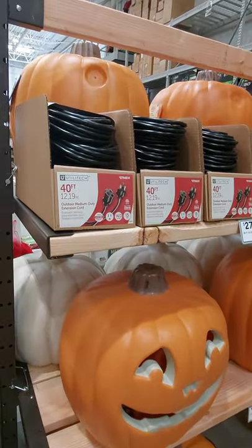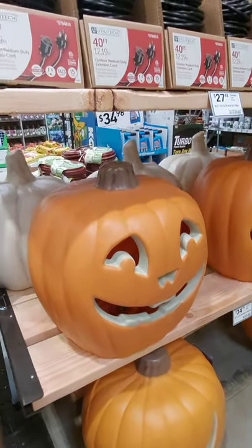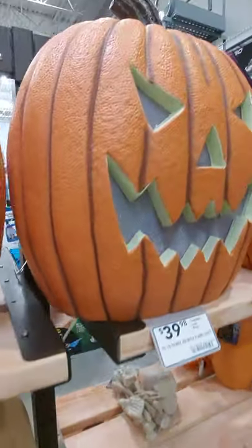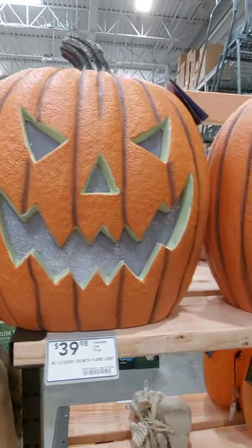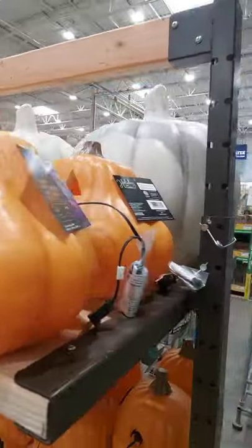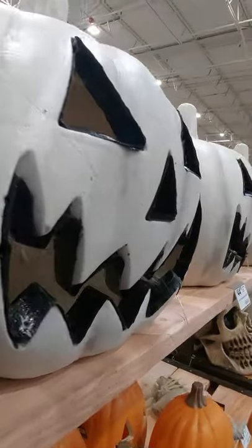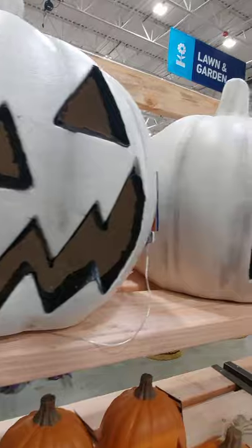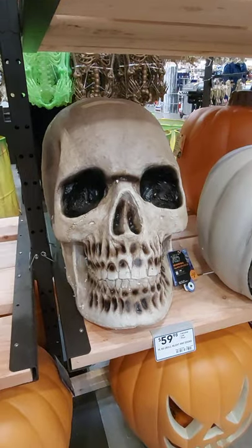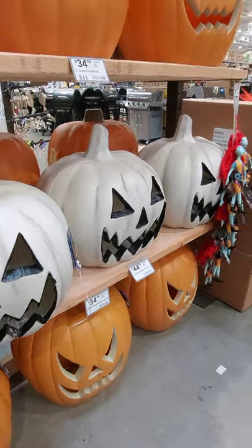Alright guys, this is the end of my video for the Halloween here at Lowe's. These are really big, huge pumpkins for $34.98. I like that one. I really do like the skeleton head. I hope you share, like, and subscribe. I'm going to be posting some more videos here soon. Here's the last of the pumpkins. I hope you have a great day. Please like, share, and subscribe. Have a good one. See you in the next video. Bye.